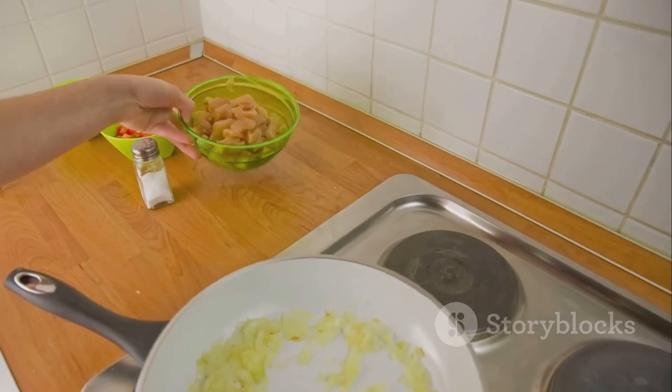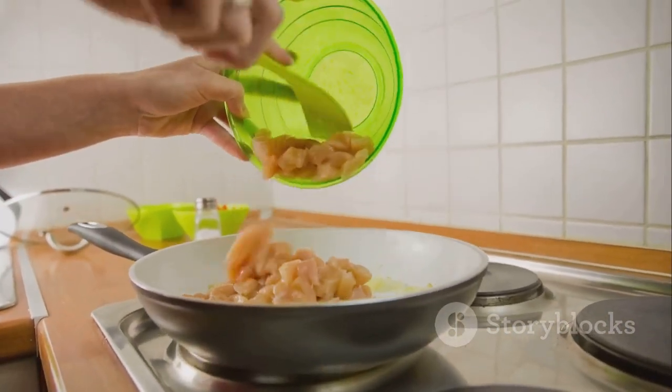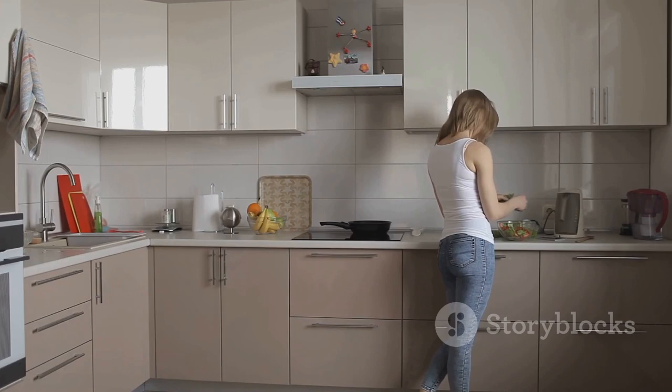Mastering portion control is a key step in your weight loss journey. It's all about balance and being mindful of what and how much you're eating. Thanks for joining me on Day 10. Stay tuned for tomorrow's video where we'll dive into the importance of staying consistent with your fitness routine. Keep practicing portion control and take care.